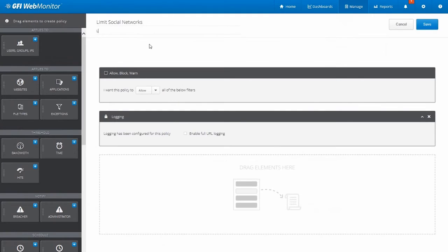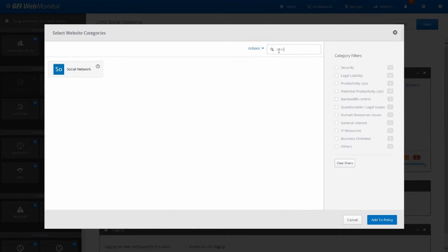You can cut the chatter by blocking instant messenger clients, social media sites, games, and a variety of other applications that eat up company time and resources.